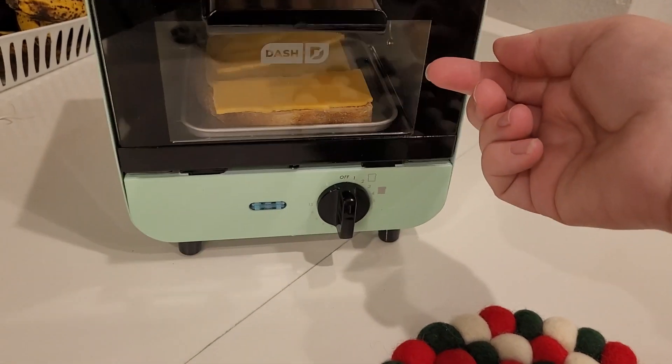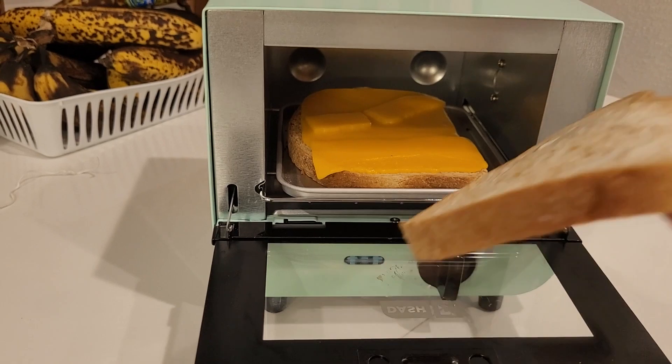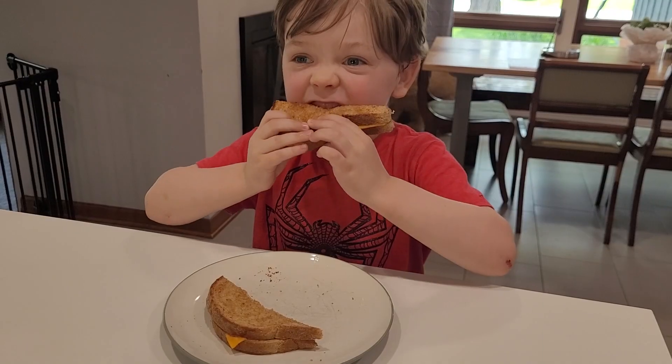With dairy-free cheese, the first sandwich I made got crispy bread but the cheese wasn't melted. The method that worked best was starting it as an open-face sandwich: butter the bottom piece, cook it open for a couple minutes until you see through the window that the cheese is starting to melt, then add the second piece of bread, toast it, and flip it. It worked and was tasty, though the first one got too crispy for my kiddo.